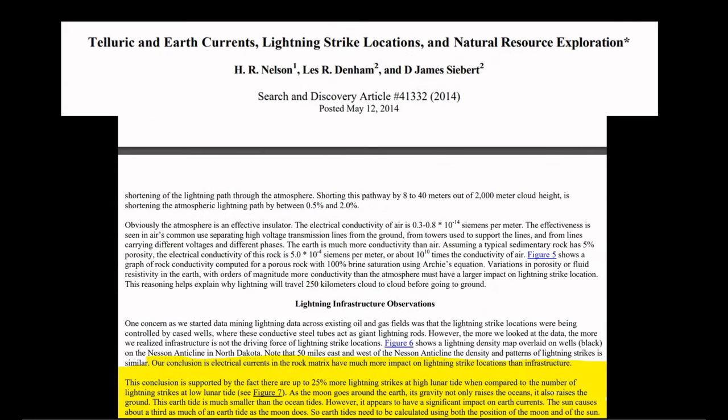Back to our dielectric capacitor stone circle system and the storage and distribution of electric fields. Let me read the following from the paper I've referenced previously, 'Telluric and Earth Currents, Lightning Strike Locations, and Natural Resource Exploration.' Starting with the fact that there are up to 25 percent more lightning strikes at high lunar tide when compared to the number of lightning strikes at low lunar tide. As the moon goes around the earth, its gravity not only raises the oceans, it also raises the ground. This earth tide is much smaller than the ocean tides. However, it appears to have a significant impact on earth currents, otherwise known as telluric currents. The sun causes about a third as much of the earth tide as the moon does, so the earth tides need to be calculated using both the position of the moon and of the sun.